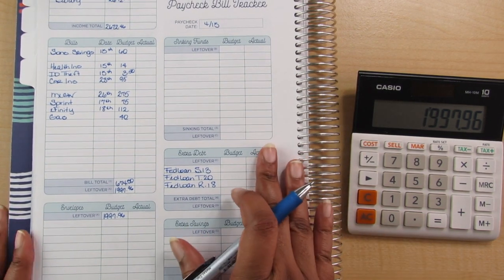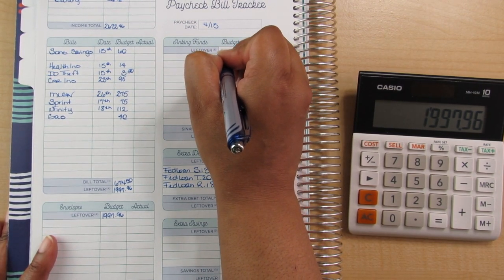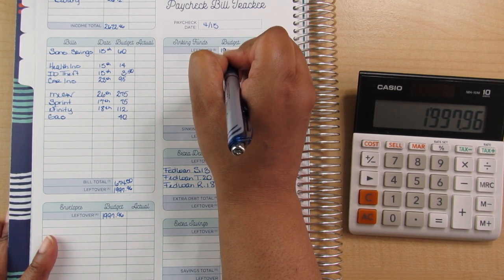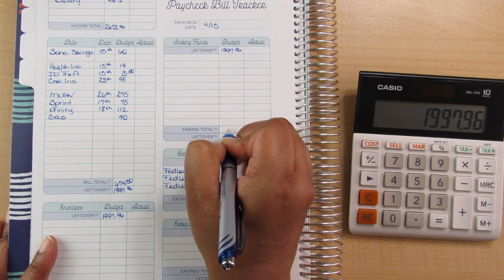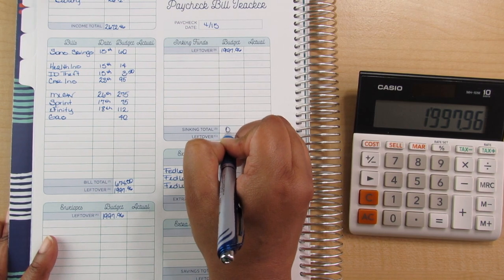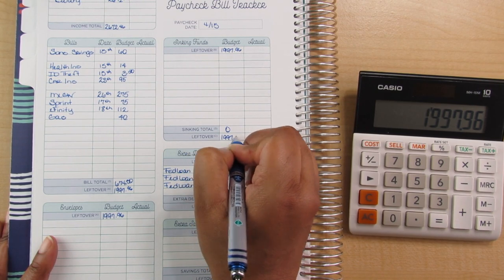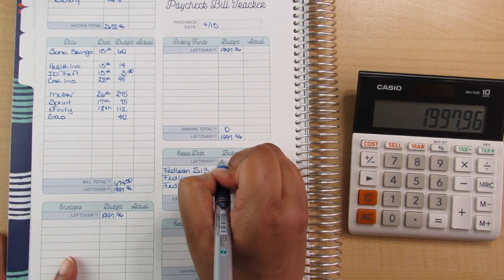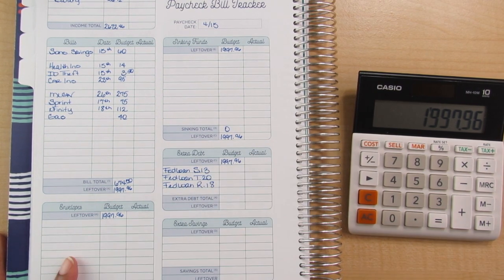Now I'm going to come over to my sinking funds — I have no savings going to sinking funds, so I'm doing the same thing and carrying $1,997.96 forward. I just can't leave these buckets empty without filling something in — it bugs me more than leaving an empty space. $1,997.96 — I was going to say 1997 was a good year, but I honestly don't remember it.